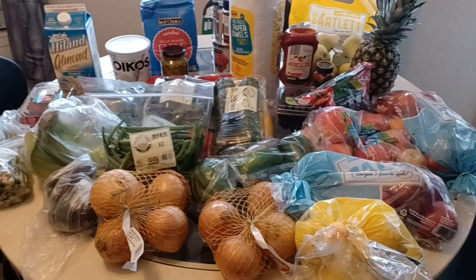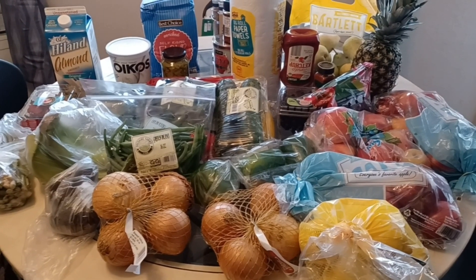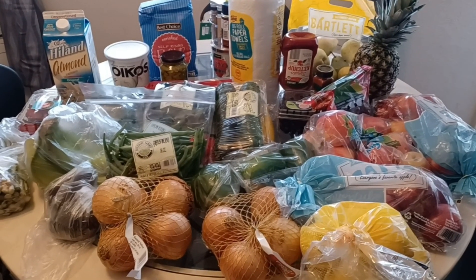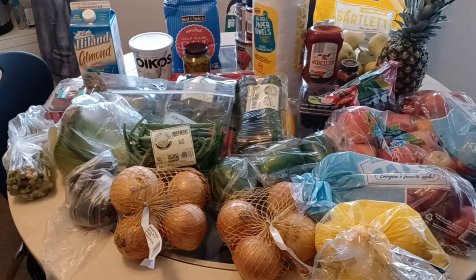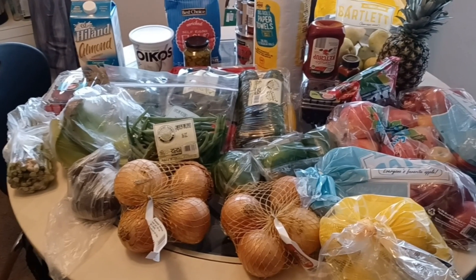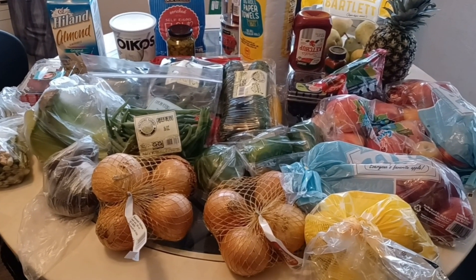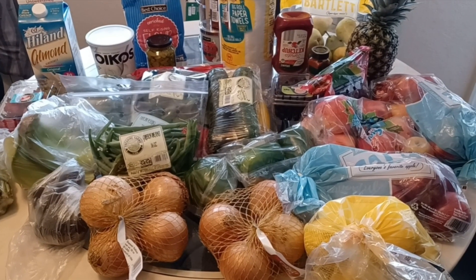So today I went to two stores because I was running low on fresh produce that I love to cook with. Of course I have my frozen vegetables, frozen fruits, canned vegetables, and canned fruits as pantry staples — but when I need to stock up on fresh produce, that's what I do.